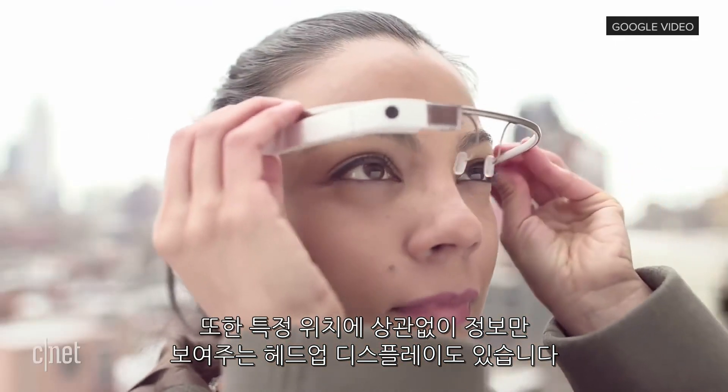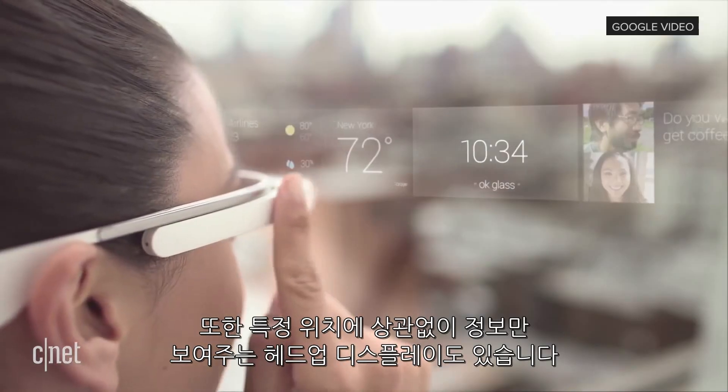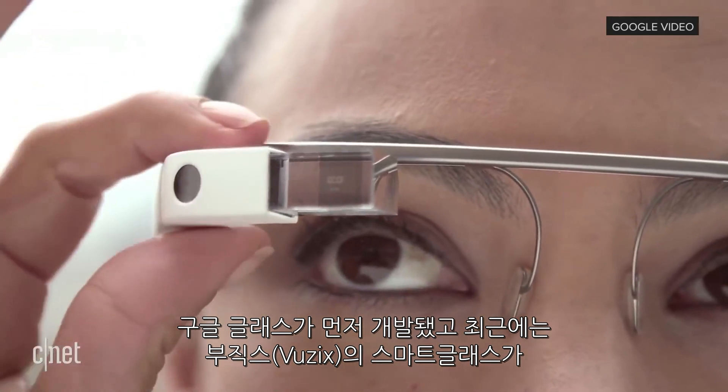Glasses that augment your view without being indexed to a location and space are better referred to as connected head-up displays. Google Glass was the infamous standard bearer of that sector.